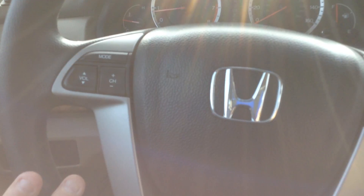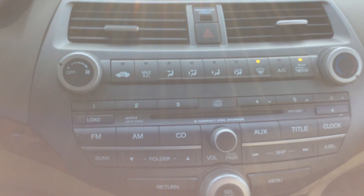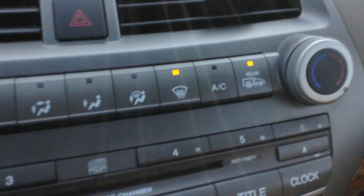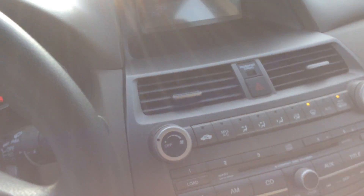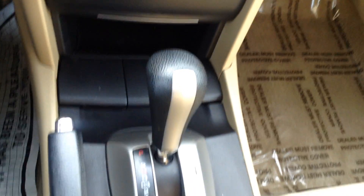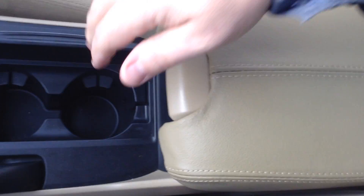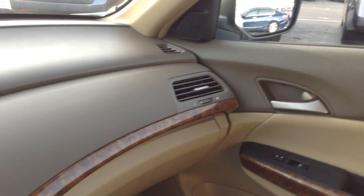Tilt telescoping steering wheel. AM FM CD player does have an auxiliary jack for an iPod or MP3. Rear window defrost is also your heated side mirrors. One touch open and close sunroof.